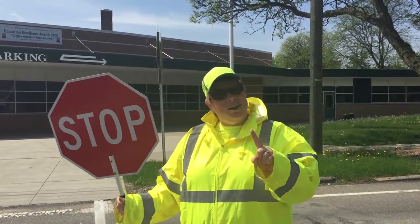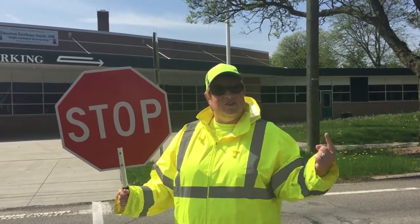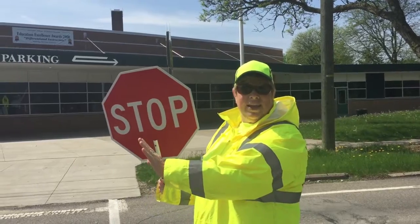Driver rule number one: when a crossing guard is in the middle of the intersection, all cars have to remain stopped.